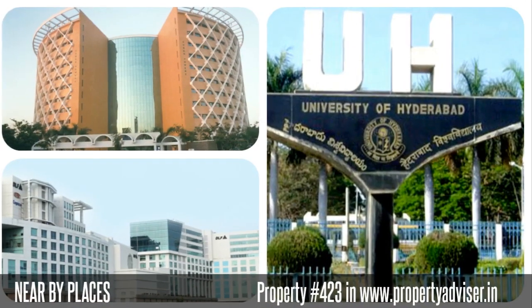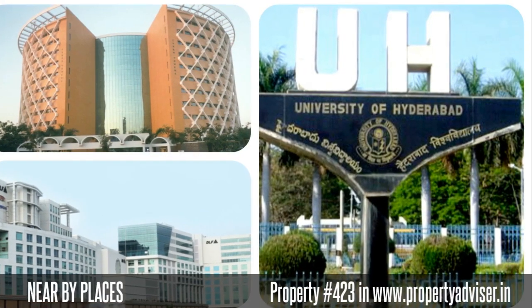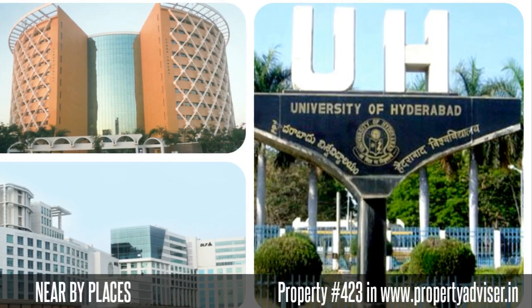Moreover, the nearby places to this property are DLF Building, Cyber Towers, Hyderabad Central University, and many more places.